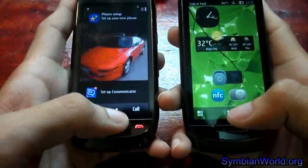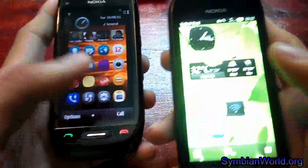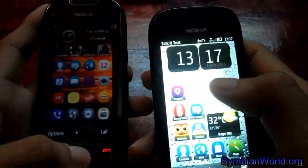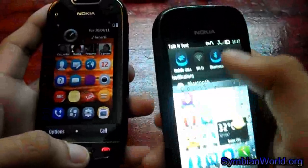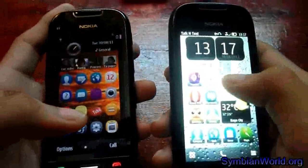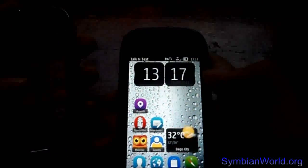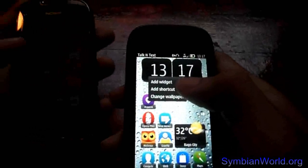Now looking at the home screens of the two devices: on Symbian Bell we have a new status bar, while on Symbian Anna we still have the old status bar. Symbian Bell also brings wider customization options, including resizable widgets and other added customizations.